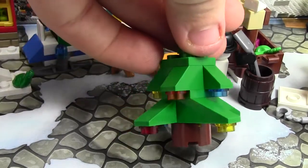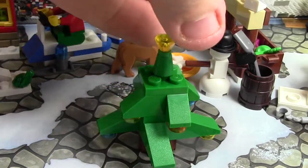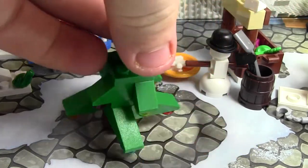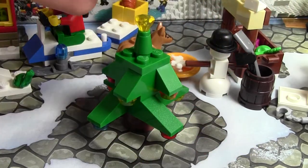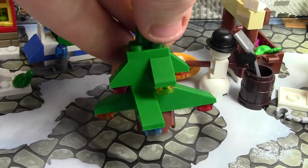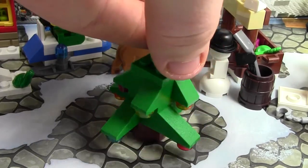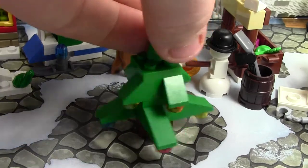This Christmas tree is pretty cool. I like how they change it up every year because this is my fourth Advent Calendar, so this is my fourth tree, and they've been different every year. This tree is two slopes high, plus the stump, plus some little plates in between, plus this brick on the top, and plus this star.